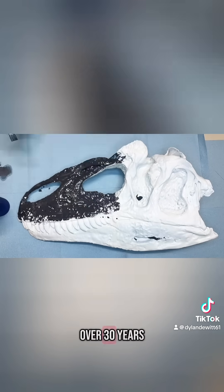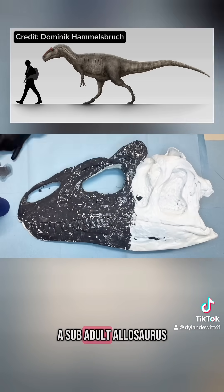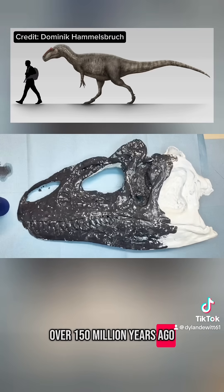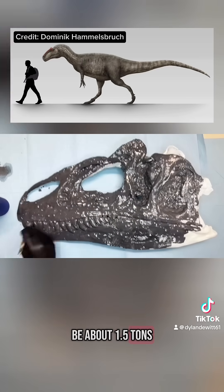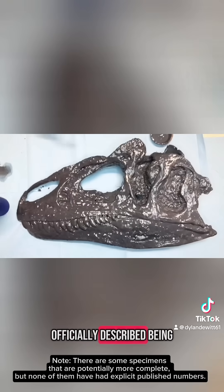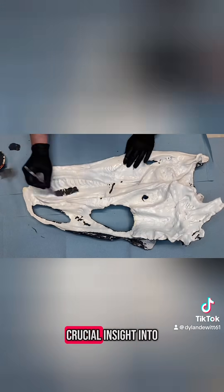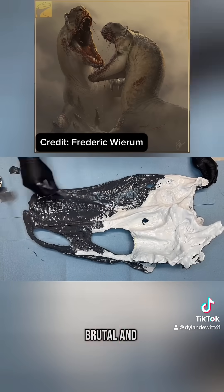Discovered in 1991, over 30 years ago in northern Wyoming, Big Al is a sub-adult Allosaurus that lived in the Morrison Formation over 150 million years ago. It was 28 feet long and was estimated to be about 1.5 tons. Big Al is a very special dinosaur, not only because it's the most complete Allosaurus officially described, being over 95% complete, but it offers crucial insight into the life it lived, which was one that was extremely brutal and unyielding.